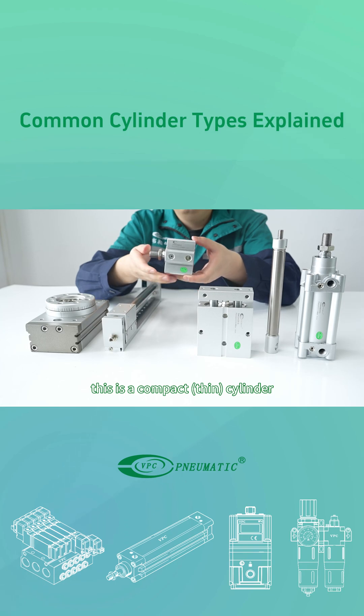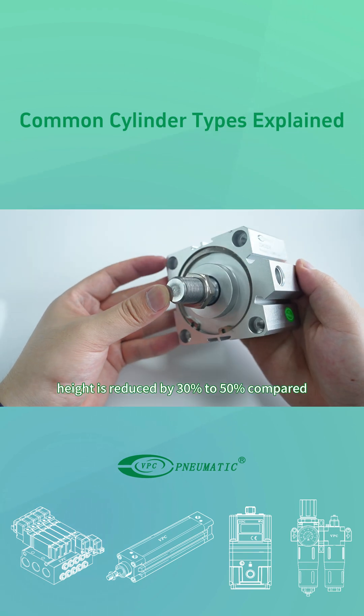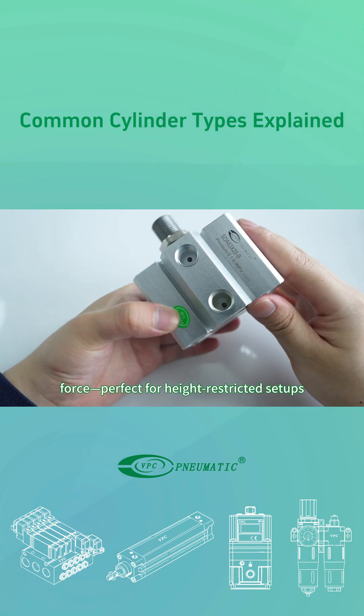This is a compact cylinder. Its height is reduced by 30% to 50% compared to standard cylinders, while maintaining the same output force — perfect for height-restricted setups.